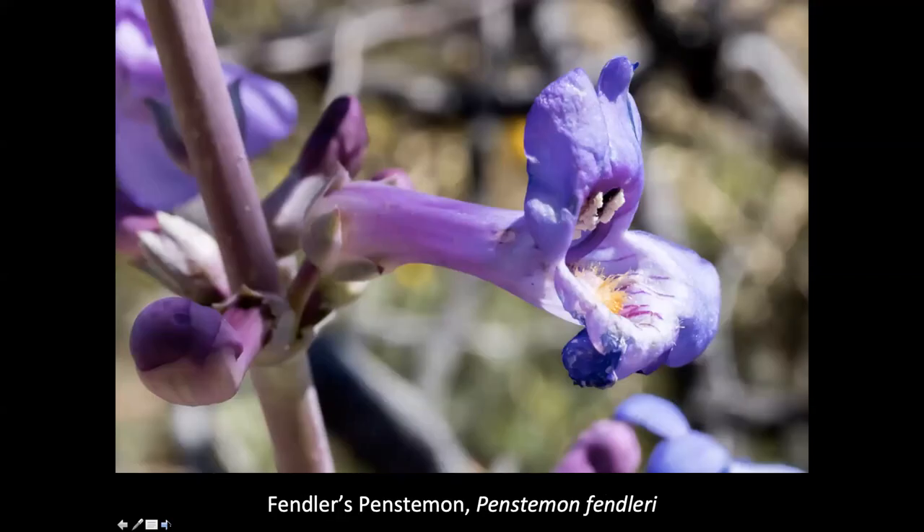Findley's penstemon, Penstemon fendleri — that's always fun to see, blooming right out of the rocky soils. You can see the guidelines here for bumblebees. The bumblebees can crawl in and get pollen dusted on their back at the base of the flower or the nectar glands. With their tongues they reach back and get the nectar, and as they come out the pistil is back in here too, so they'll get it pollinated that way. We saw these not in large numbers but along one arroyo where we stopped.